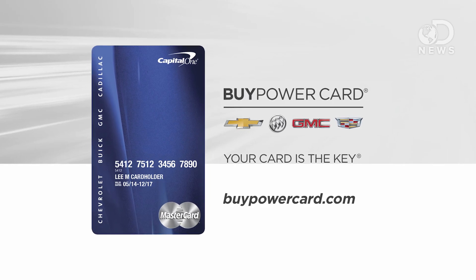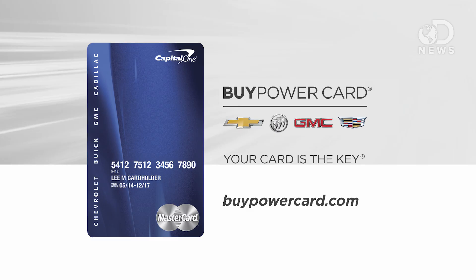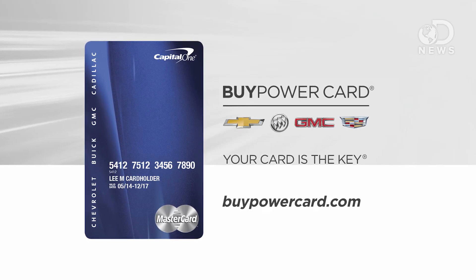This episode of DNews is brought to you by the Buy Power Card from Capital One. Every purchase brings you closer to a new Chevrolet, Buick, GMC or Cadillac vehicle.